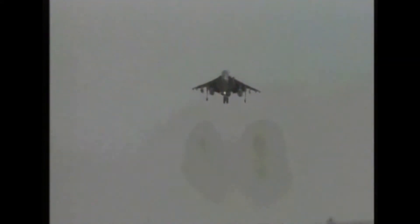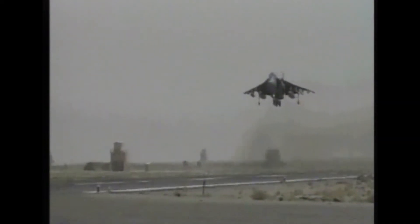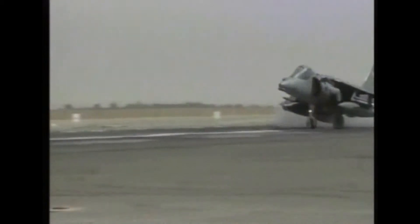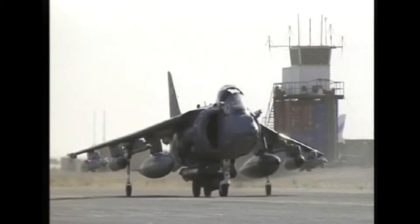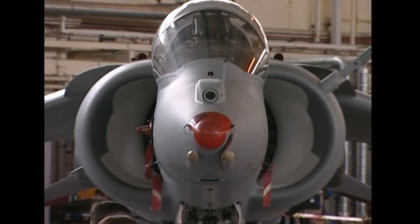It is also in service with the United States Marine Corps. The plane's ability to operate from very limited ground bases makes it ideal for use in regions such as Afghanistan. But the Harrier's hover mode uses large amounts of fuel, so the plane will typically use this function sparingly, and will tend to make short landings when conditions allow.